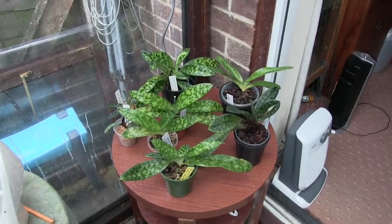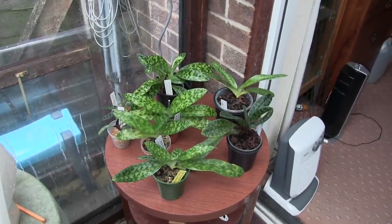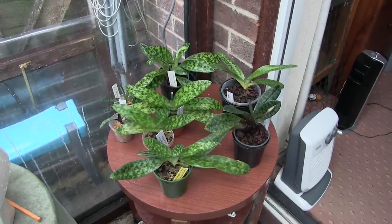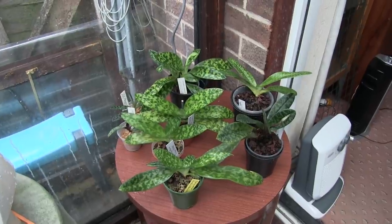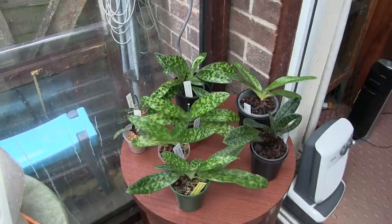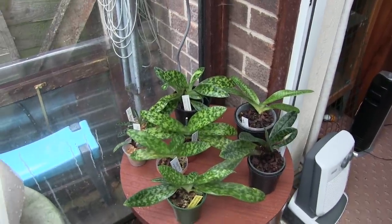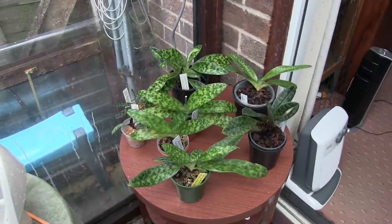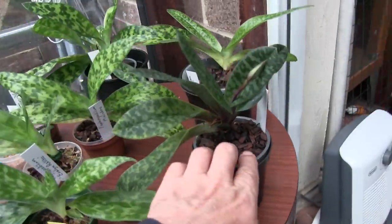These are all my Paphiopedilums. Quite honestly I'd forgotten I had this many — these really do get ignored. One of the main reasons I got these was the leaves. I know most people get them for the blooms but I love the leaves and I'm happy for them to be around because of that, because quite honestly if you want to wait for blooms, don't hold your breath — they are slow.